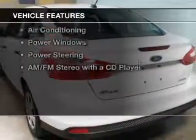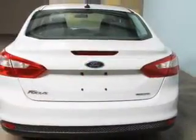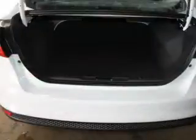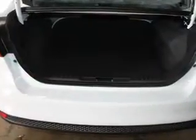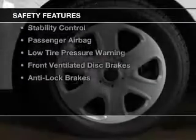The features include digital audio input, tilt and telescopic steering wheel, keyless entry, an MP3 player, privacy glass, air conditioning, power windows, power steering, and an AM-FM stereo with a CD player.